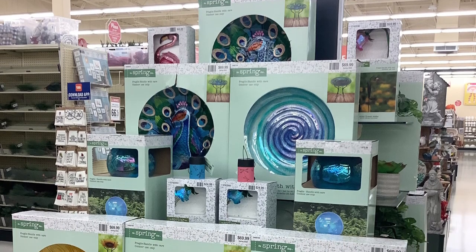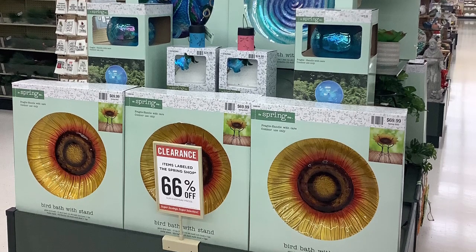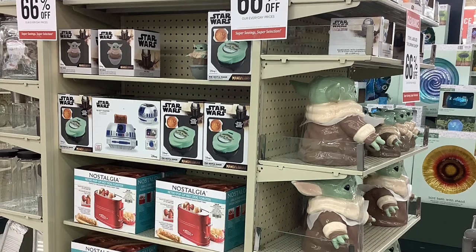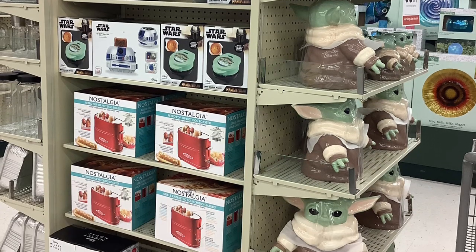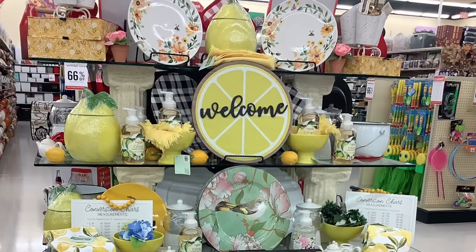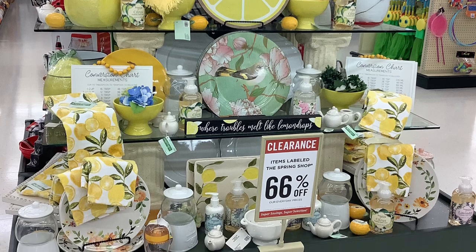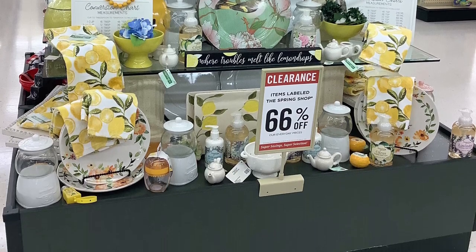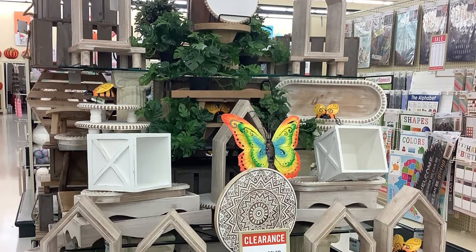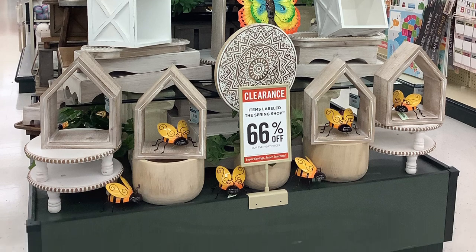And then I looked at this and I'm like, wow, this would be perfect to decorate your front yard. Like I said, even if you don't want to decorate your front yard today, you could always save it for next year. Check out the Star Wars stuff! Oh my goodness, and the retro pop-up hot dog toaster — really? I didn't have that as a kid. And look at all this lemonade stuff — oh my goodness, absolutely cute. 'Where troubles melt like lemonades.' And it's 66% off. And then I saw these butterflies and I'm like, oh my goodness — maybe I should purchase some stuff so I can decorate for next year, because 66% off is a really good deal.